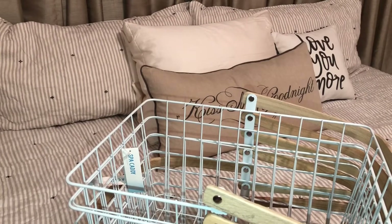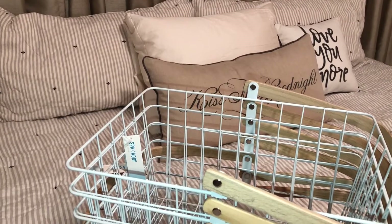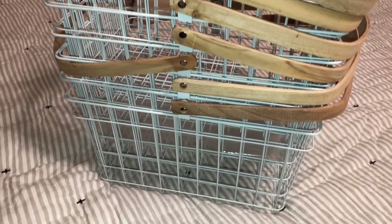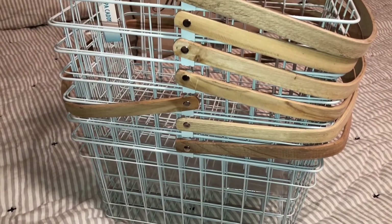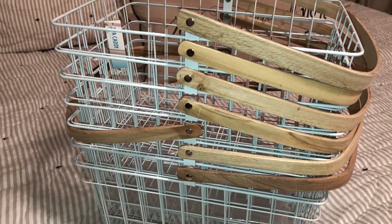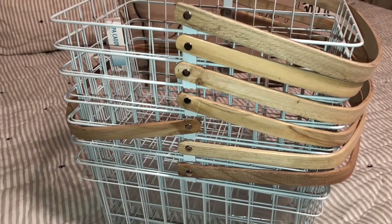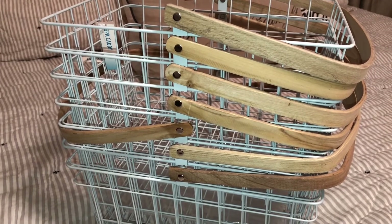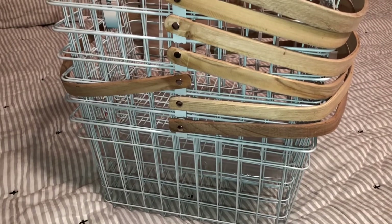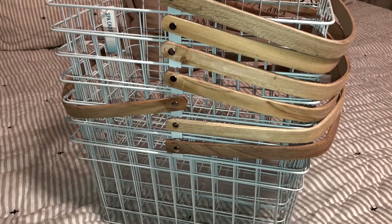Besides buying my new comforter set from Hearth and Hand with Magnolia at Target, I ended up buying these really cool wire baskets. I originally wanted baskets from Hearth and Hand or Threshold, but they were expensive — the really nice baskets from those name brands were all like $14.99 to $19.99, and I was like, that's way too much for one basket.